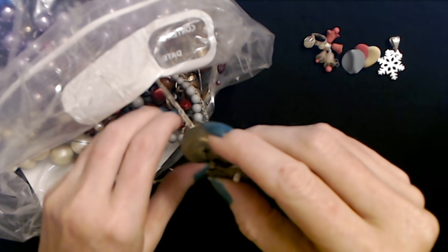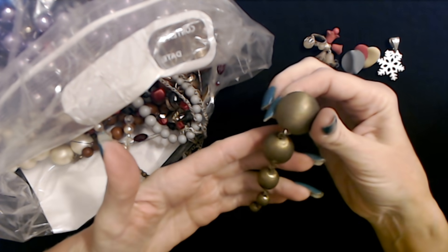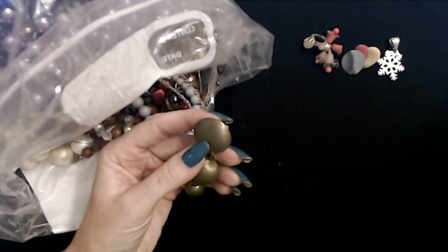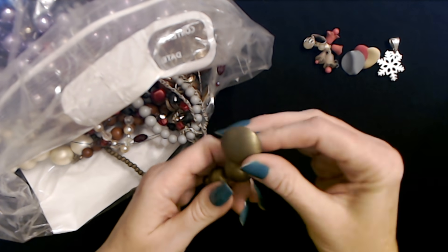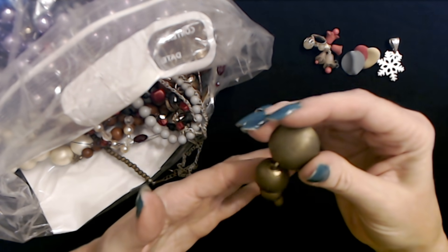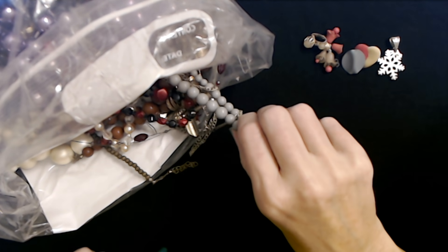Oh, look at this earring! Look at the dangle balls — dingle balls. That is a trippy earring and it's clip-on. These pieces are hollow metal right here. I'm going to hang on to this — I would wear these. It reminds me of the Whos down in Whoville for some reason. So I'm going to keep that out. Maybe we'll find the other one. It'll make me feel a little bit better if we don't find the other two I've been looking for.